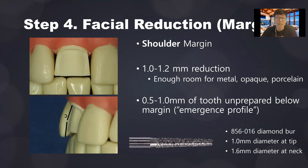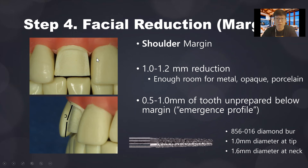Because it's supragingival, there will be tooth structure below the margin of the preparation and before the gum line — this is called the emergence profile and should be about 0.5 millimeters thick. The margin also has to follow the curvature of the gum line, so you get even reduction and even emergence profile all around.